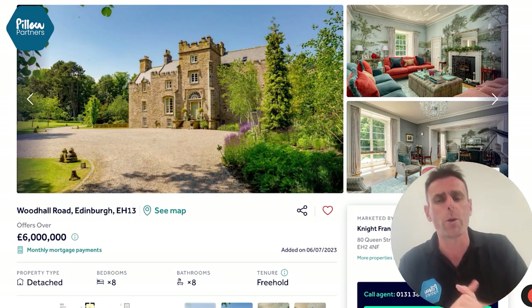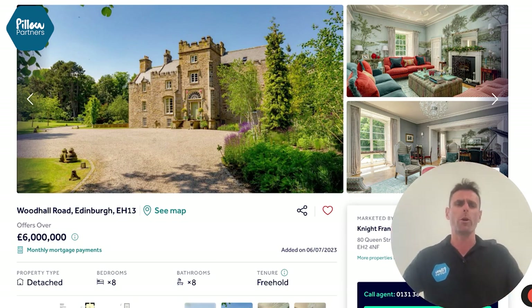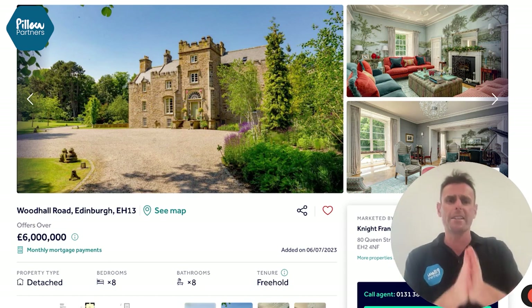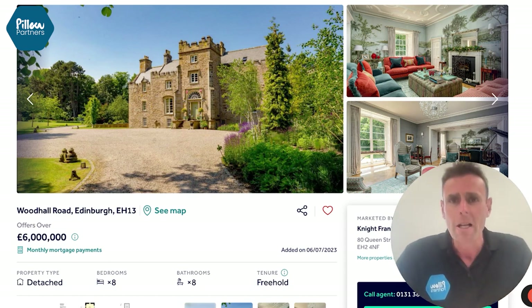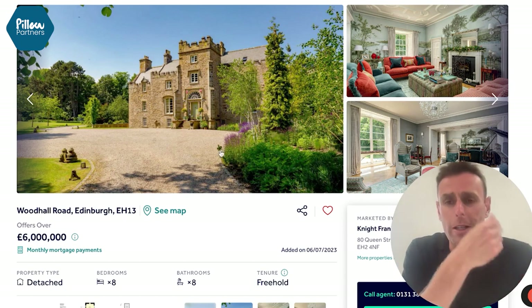Today we have one of the first two categories. This is a showcase home, perhaps a second home for someone overseas, and this is a castle in Edinburgh — not actually Edinburgh Castle, but actually quite as impressive.